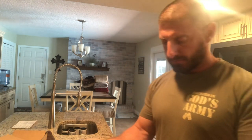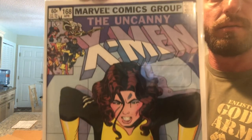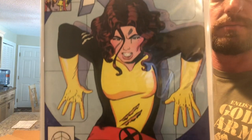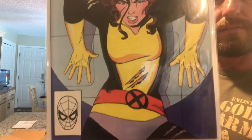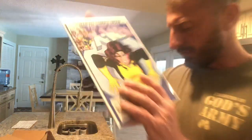I've got the Uncanny X-Men Number 168 — great cover. I think this is a key issue; I'll have to look and see.